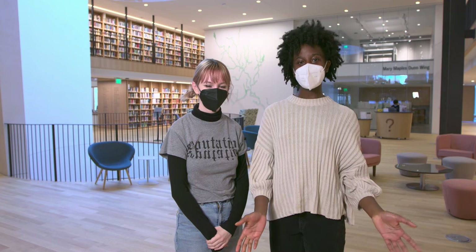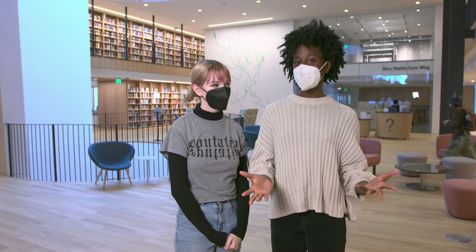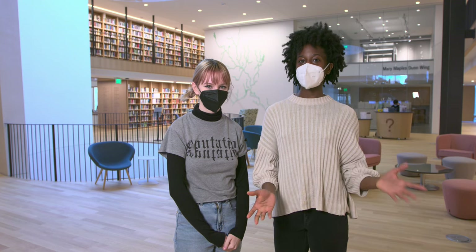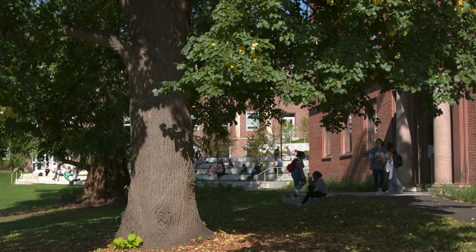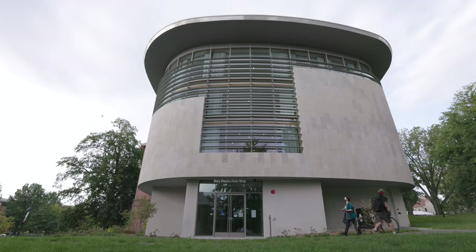Hi, and welcome to our student-led tour of Nielsen Library. Did you notice this coming in from different entrances? Depending on where you're coming from, you can enter many different ways — from the first floor, the Burton lawn entrance, or the south entrance.